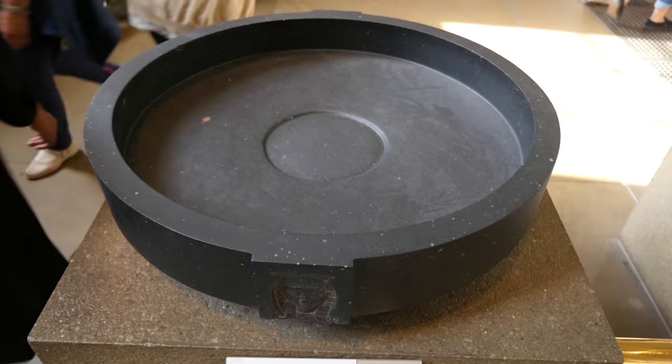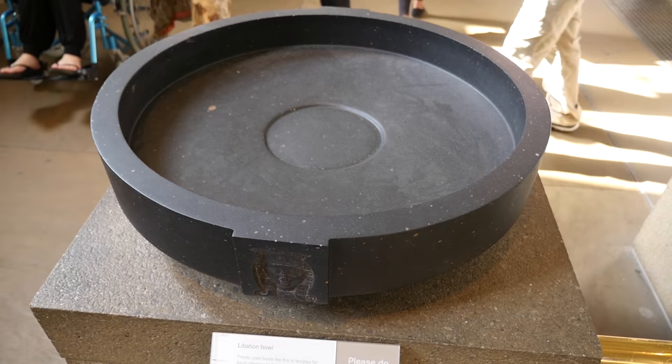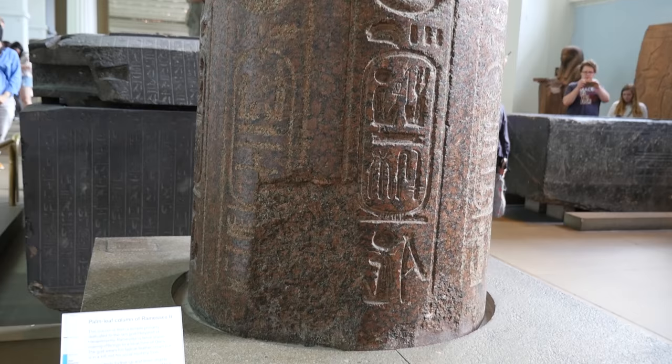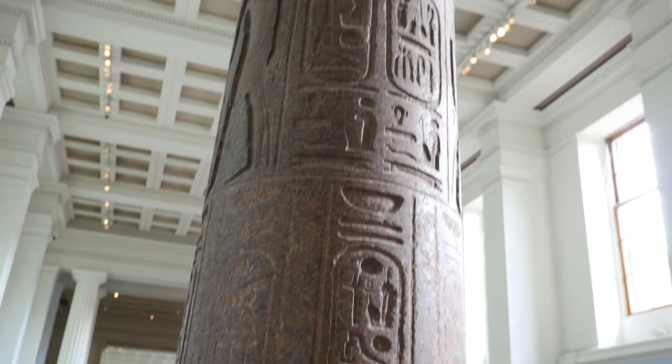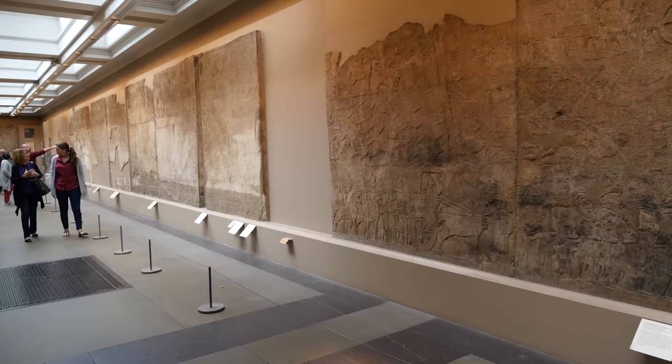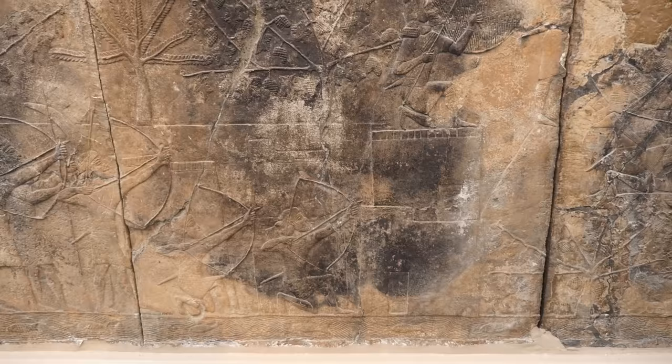This boat here comes from 900 to 700 BC. A column from 1200 BC. They were already using bows and arrows from 700 BC.